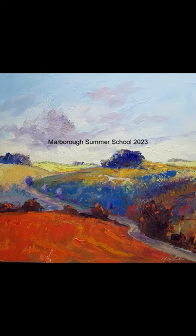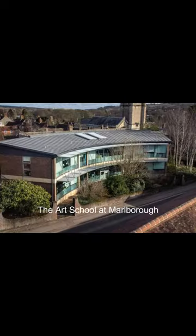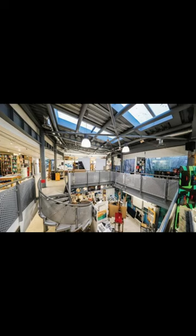I thought you would like a little insight into what goes on there. It's a beautiful old college where Kate Middleton actually went to school. But for art courses, we use the modern facilities of the art school, which is ideally suited to purpose, as you can see.